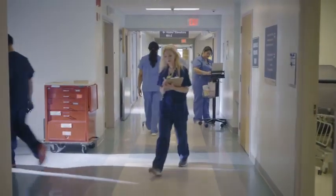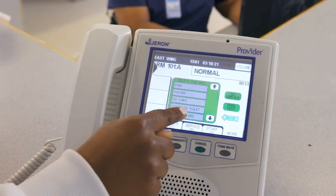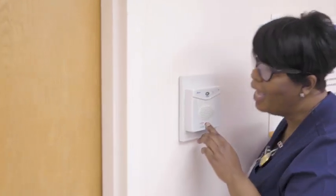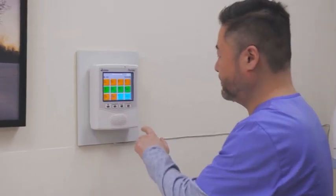As your organization evolves, you need a nurse call partner that can grow with you. Geron can be this partner by providing you with a comprehensive, state-of-the-art alerting, communications, and streamlined workflow solution.